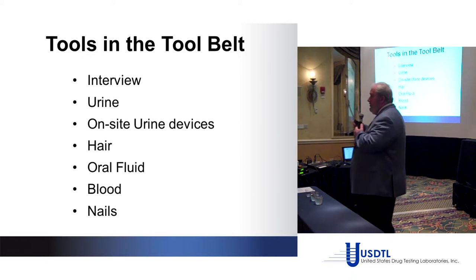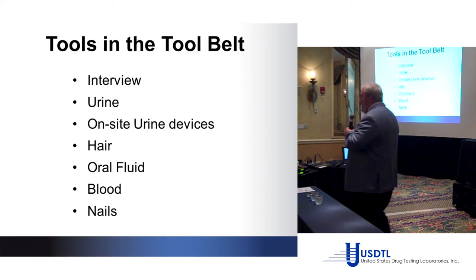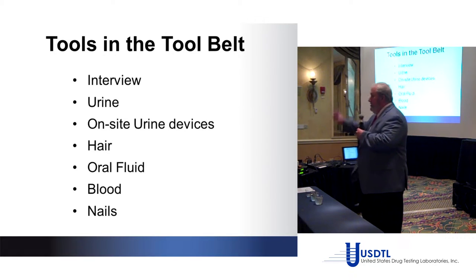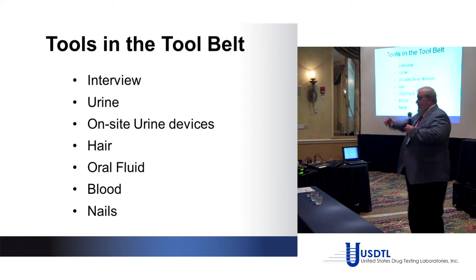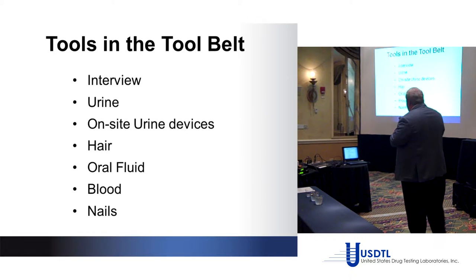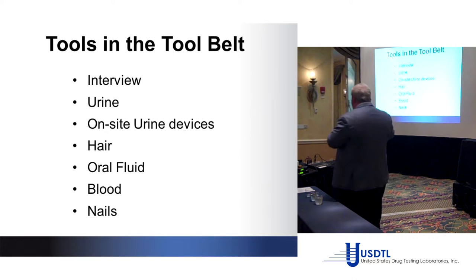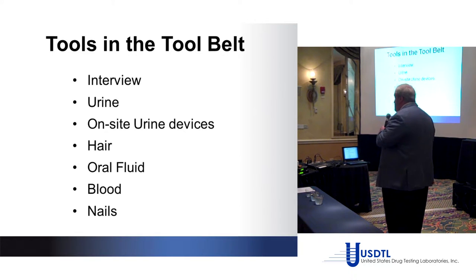On-site urine devices have come a long way. One popular adulterant back then was Mary Jane Super Clean 13 — it was just Dawn Dishwashing Detergent. Over a couple of decades these devices have become popular and some work very well. Key point: look for FDA-cleared devices. Be aware that some are made in China and come in under the radar. If you've got a good one, they work well as an on-site screen, but you have to have them confirmed.